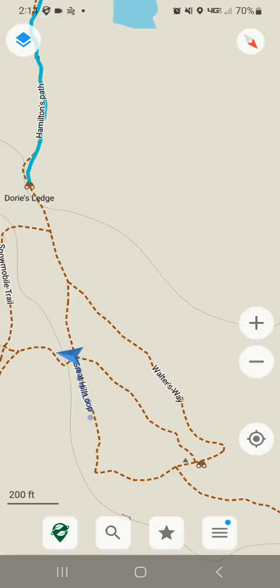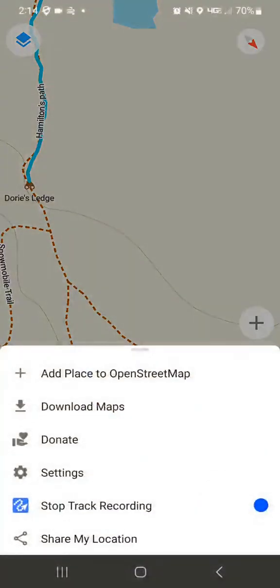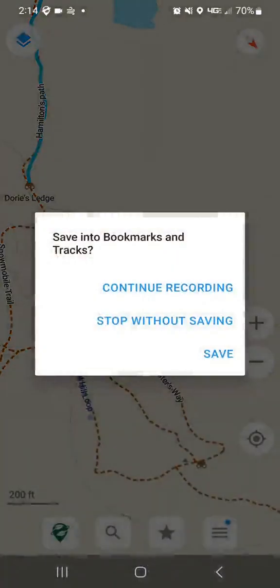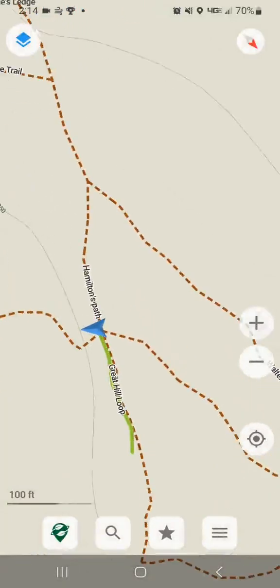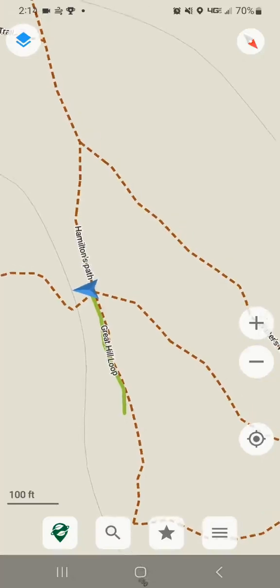I'm going to show you what happens when we press on the menu and hit stop track recording. You get a screen where you can either continue recording, or stop without saving, or you can hit save. I'm going to hit save and you'll see that the recording that I just did is a greenish color.